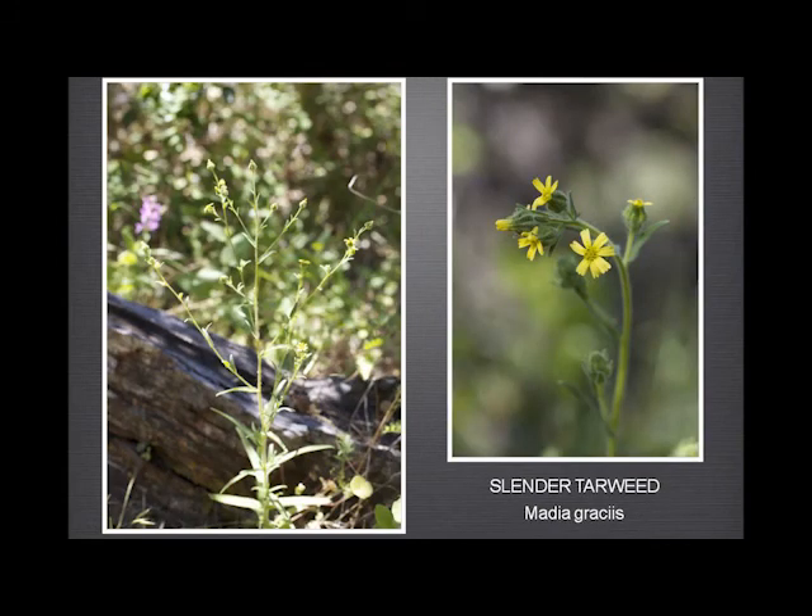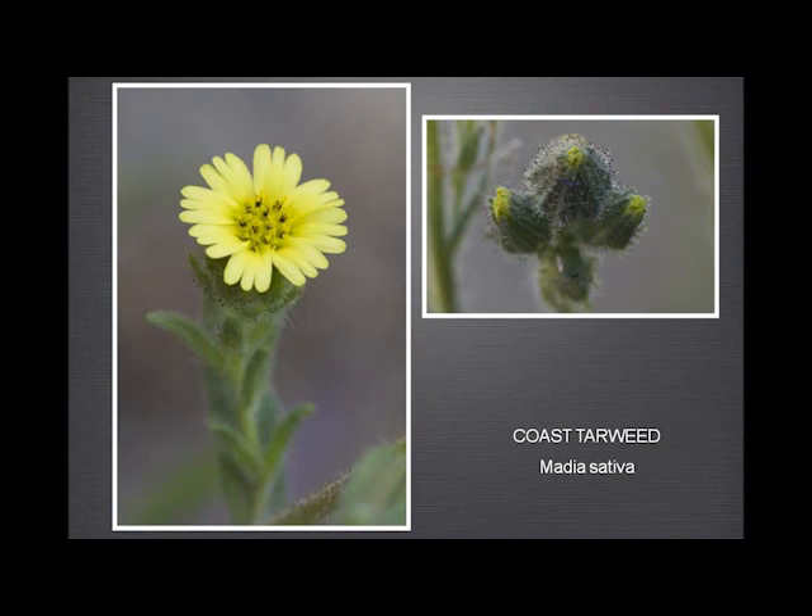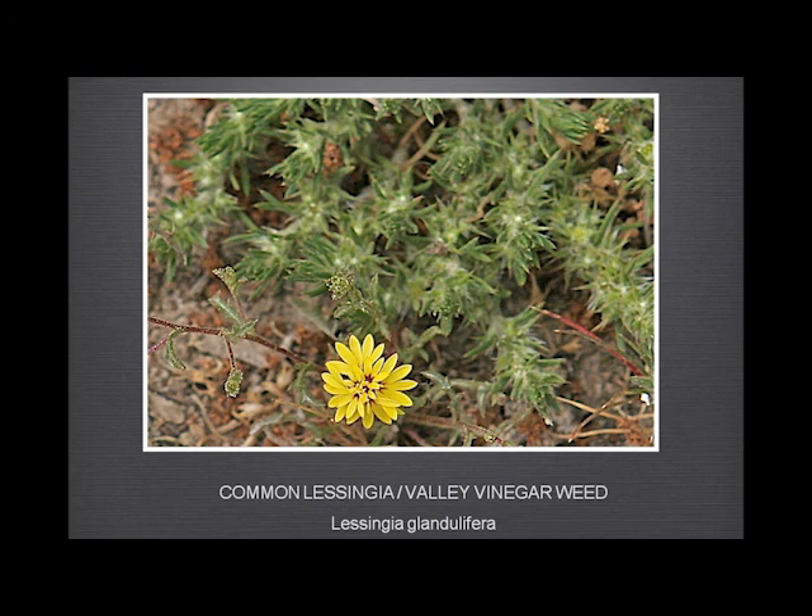The slender tarweed, Madia gracilis — very open habit of growth and only a relatively small number of flowers, I think three to nine at most. Madia sativa has more flowers — eight is typical, but it can be as many as 13; the new Jepson has raised the number to 13, which is a great relief because I saw several specimens earlier this year at Garland that had 13 ray flowers. And for those who don't speak Latin, this is confusing because you have another tarweed, which is a completely different genus and species altogether — grows very commonly by the coast, in large quantities at Point Lobos, and several large patches in Garland Ranch.